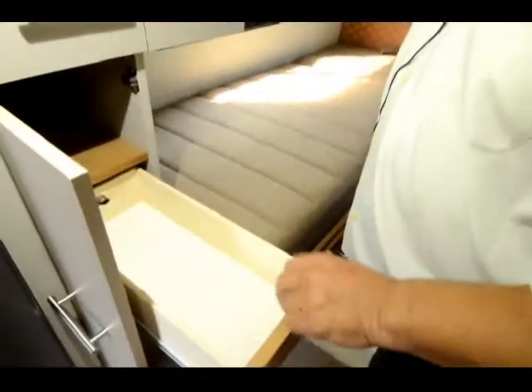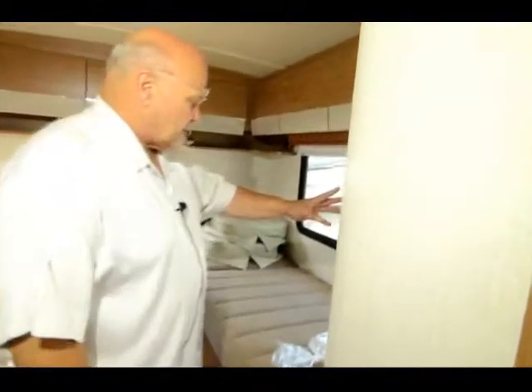The drawers are huge. This section is for forks, knives, and things. These are real deep drawers — probably nine inches — and there are two of them.